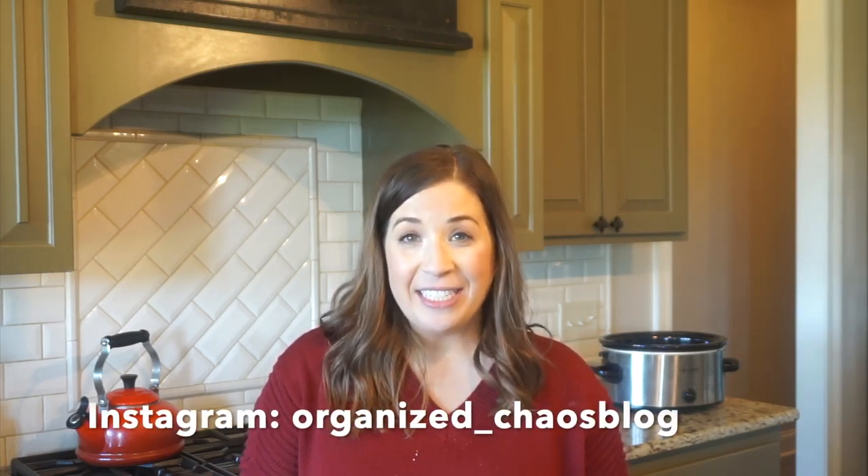The giveaway will run one week from when this video goes live, and next Wednesday we'll be announcing the winner on Instagram, so make sure you're also following us over there so you don't miss it. All the details will be in the description box below, so make sure you check that out.